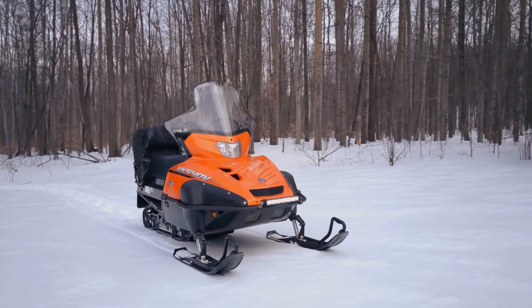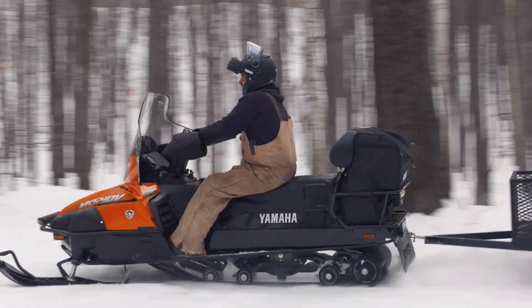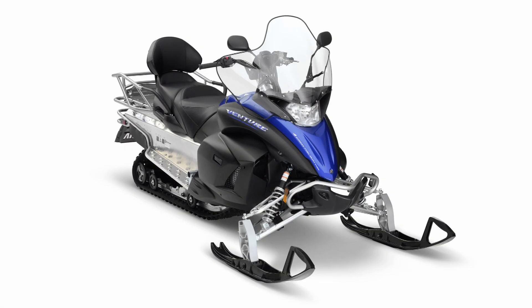Just last year, the legendary VK 540 was reintroduced, giving many riders the type of dependable utility snowmobile they rely on. And the Venture MP has been offering an affordable four-stroke solution for those that work hard in the toughest conditions.